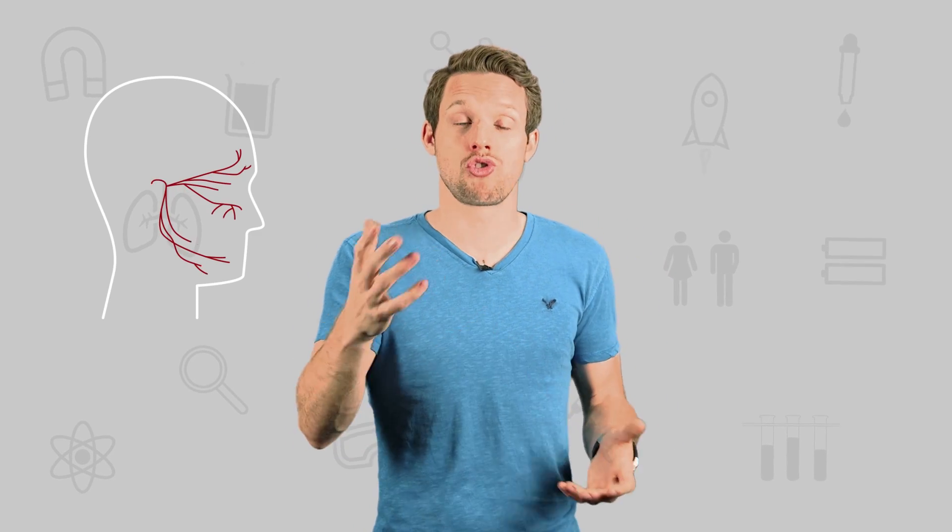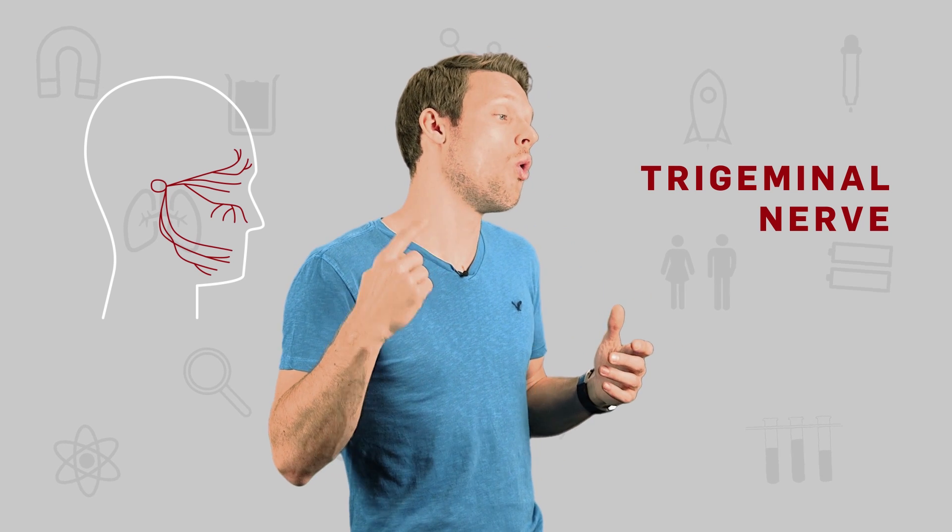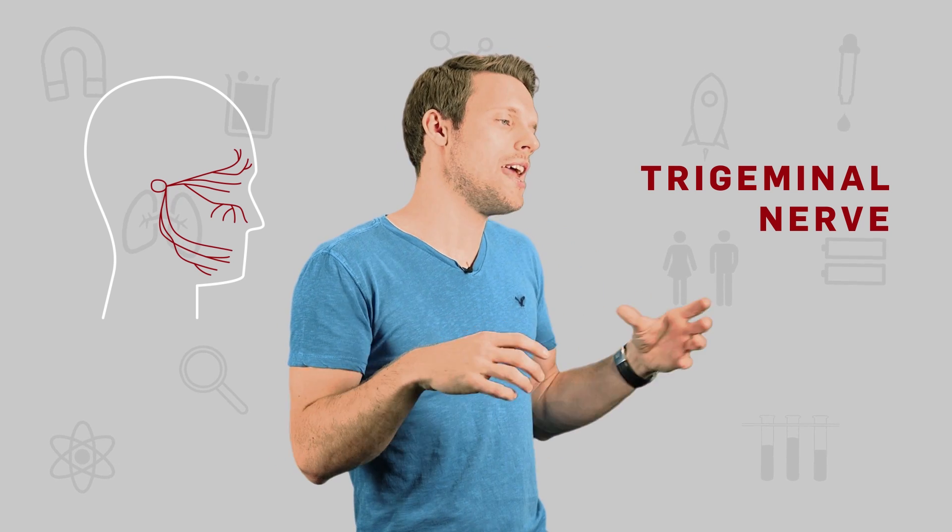Your nasal signals are detected by one specific nerve — the trigeminal — which stretches all the way around your face. In places, this nerve lies close to the optic nerve, the one that perks up when you're suddenly flooded with bright light. So it's thought that when the optic nerve is firing, some of that activity is wrongly registered by the trigeminal nerve. Your brain thinks it's getting nasal signals, and you sneeze.